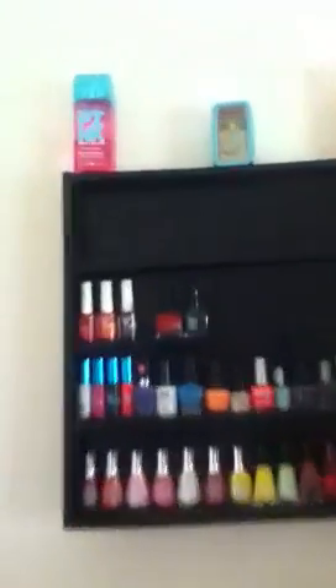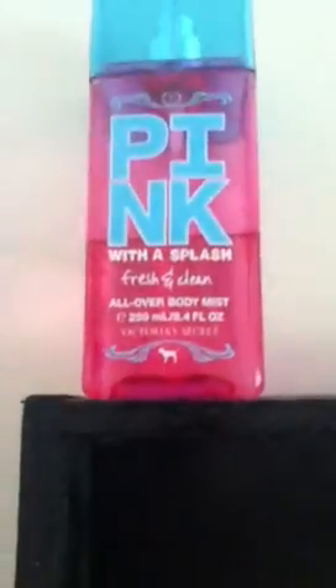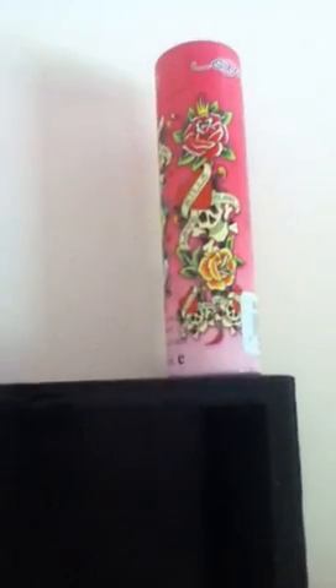I'm just going to show you guys what I have on top first. Those are my 3 favorite perfumes. This one is Pink by Victoria's Secret — it has the blue lid. Then I have my Hilary Duff travel size. And then I have my Ed Hardy. I use that for special occasions, like if I'm going to a nice restaurant, dates, anything like that.